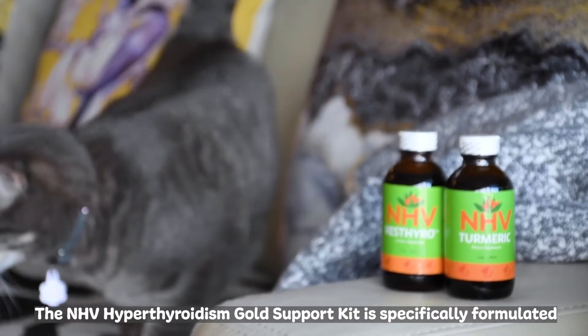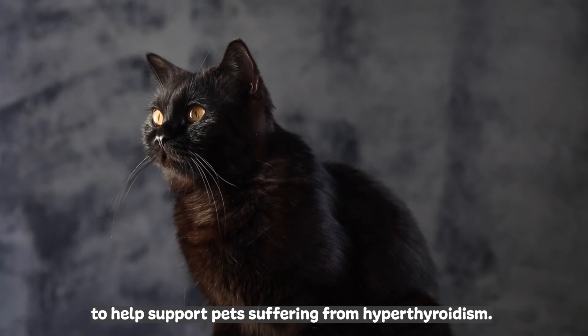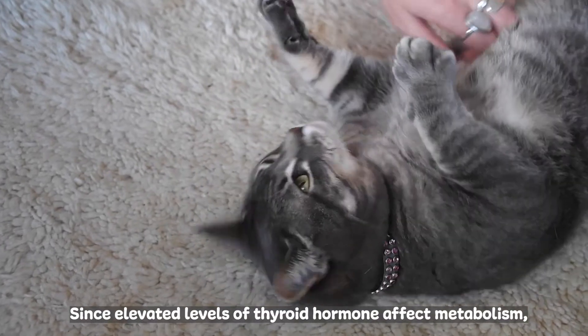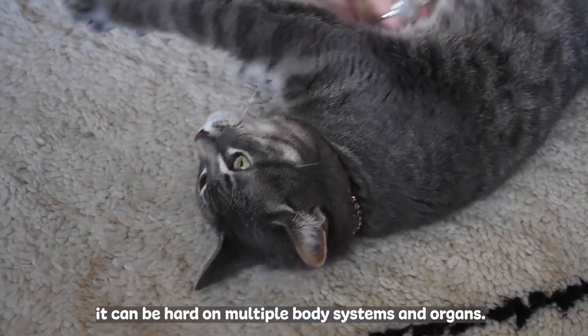The NHV Hyperthyroidism Gold Support Kit is specifically formulated to help support pets suffering from hyperthyroidism. Since elevated levels of thyroid hormone affect metabolism, it can be hard on multiple body systems and organs.